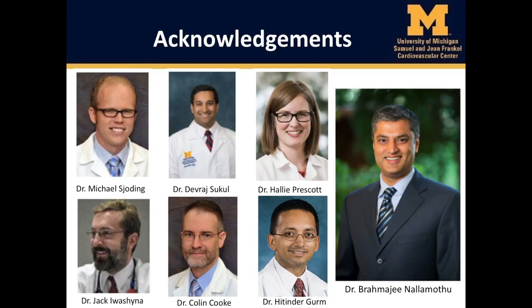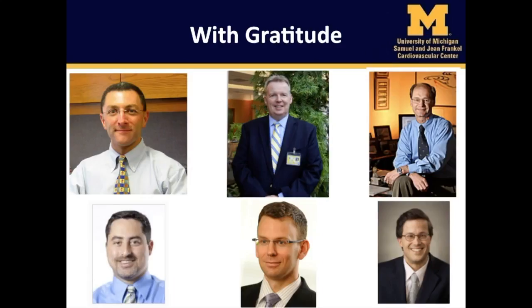In particular, I am grateful to Drs. Michael Schody, Hallie Prescott, Jack Awashna, and Colin Cook in the Division of Pulmonary and Critical Care Medicine, and Drs. Devraj Sukul and Hitinder Gurm in the Division of Cardiovascular Medicine. Finally, I would like to extend my deepest gratitude to my primary research mentor, Dr. Bramaji Nalamothu, who served as the senior author for this work. I would also like to express my gratitude to my clinical mentors, Dr. David Bach, Dr. Peter Hagen, and Dr. Kim Eagle, as well as my external mentors, Dr. Jason Katz, Dr. Sean Van Diepen, and Dr. David Morrow, who have been instrumental in my professional development throughout fellowship training. Thank you very much for your time.